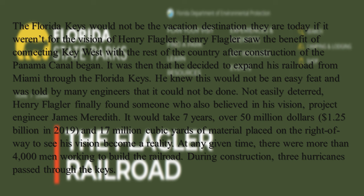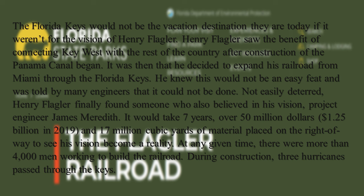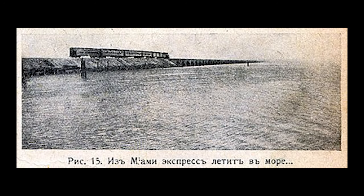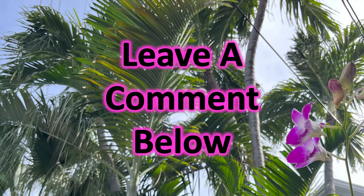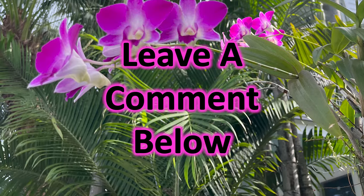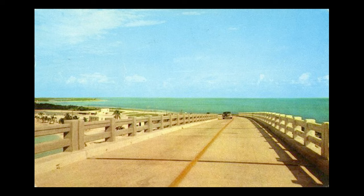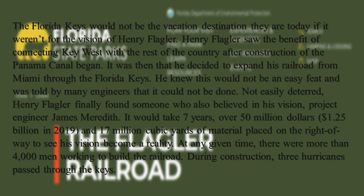The Florida Keys would not be the vacation destination they are today if it weren't for the vision of Henry Flagler. He saw the benefit of connecting Key West with the rest of the country after construction of the Panama Canal began, and decided to expand his railroad from Miami through the Florida Keys. He was told by many engineers that it could not be done — but not easily deterred, Flagler finally found someone who also believed his vision: Project Engineer James Meredith. It would take seven years, over $50 million — $1.25 billion in 2019 dollars — and 17 million cubic yards of material placed on the right-of-way. At any given time, there were more than 4,000 men working to build the railroad.